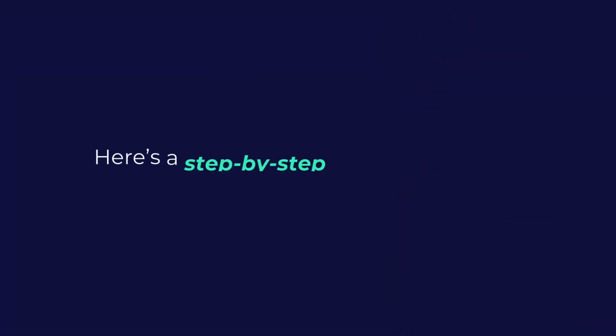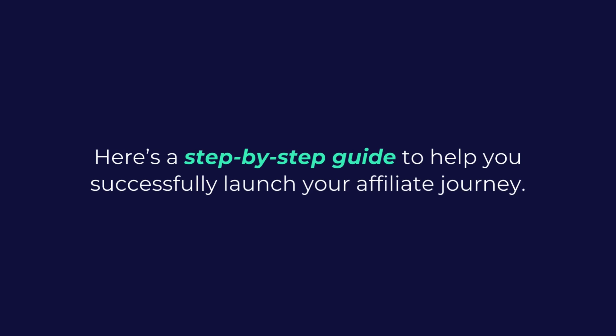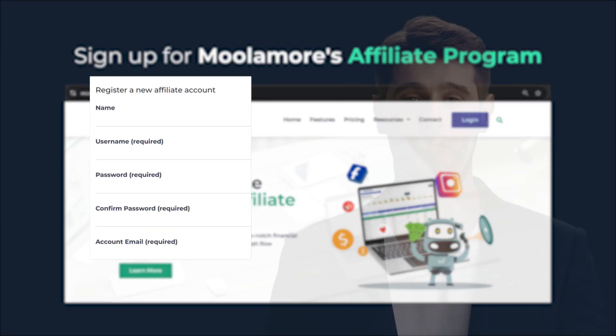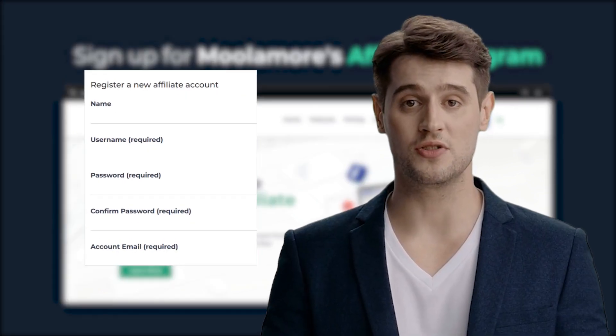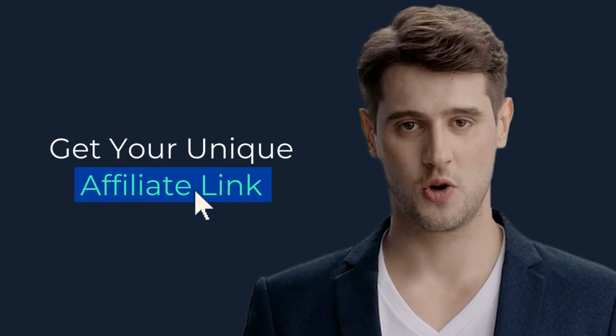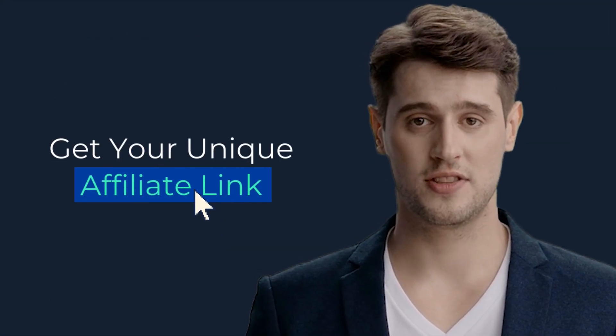Getting started with Moolamore's affiliate program is a fun and straightforward process. Here's a step-by-step guide to help you successfully launch your affiliate journey. Visit Moolamore's official website to join the affiliate program. Provide basic details like your name, username, email, and promotional methods. Upon registration, you'll receive a unique affiliate link through your personal dashboard. This link tracks referrals and ensures you earn commissions for successful signups.